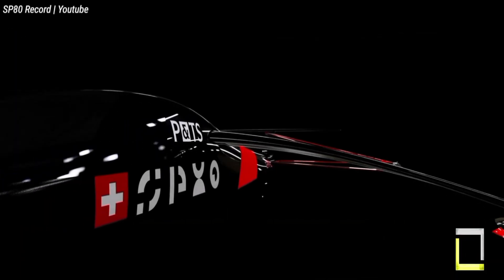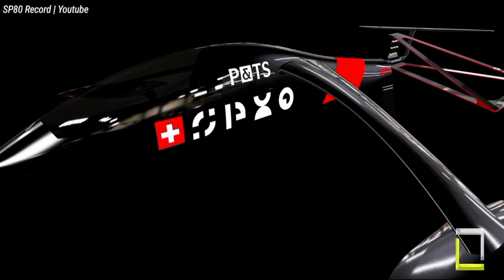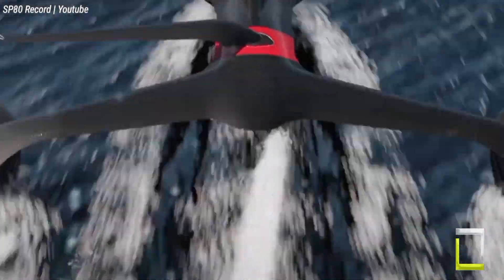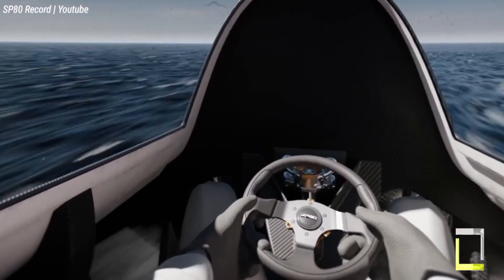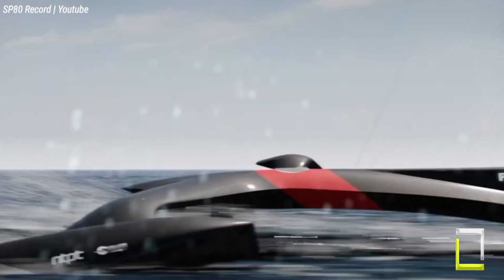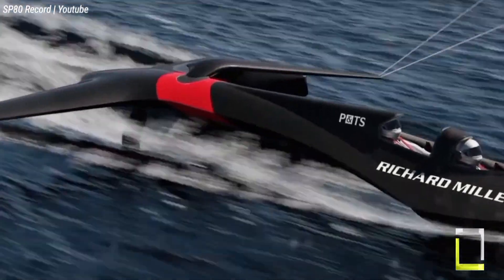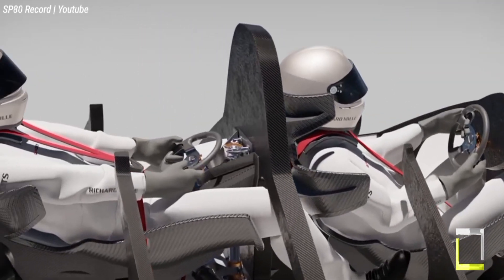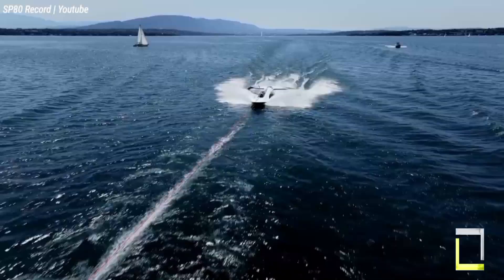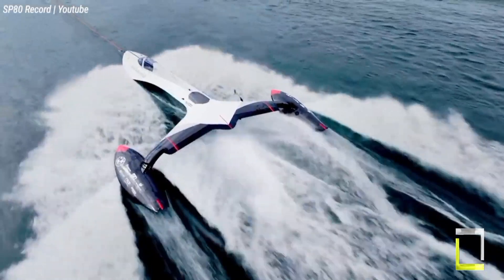While the ultimate goal is to shatter the record, the SP-80 initiative is about more than simply statistics. It provides a platform for testing and developing breakthrough technology for long-term, high-performance sailing. Keep an eye out for updates as this revolutionary yacht rewrites sailing records and pushes the boundaries of nautical innovation. Conditions have been favorable — even today there were 40 cm waves, which was very good.